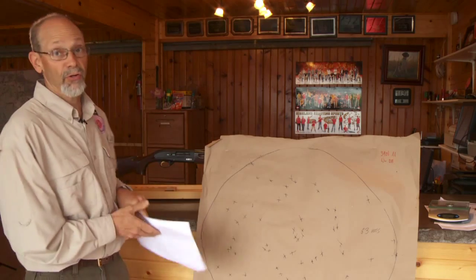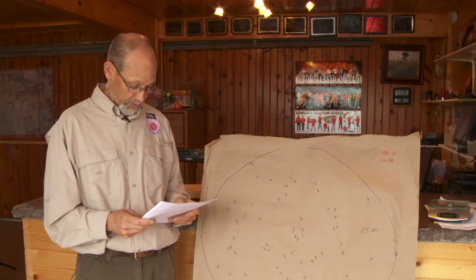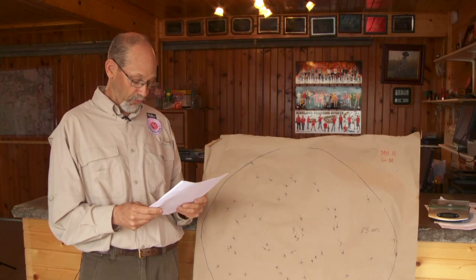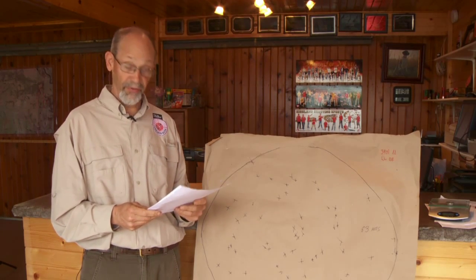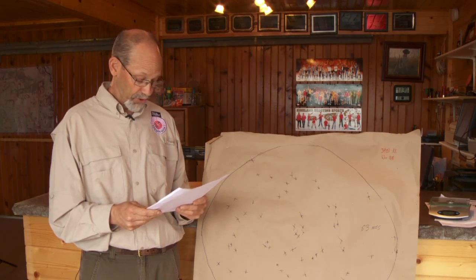The second question I had was about turkey chokes. Scott Gill asks: if I have a full choke 12-gauge, what advantage, if any, is having a turkey choke? Does it really make that much difference?